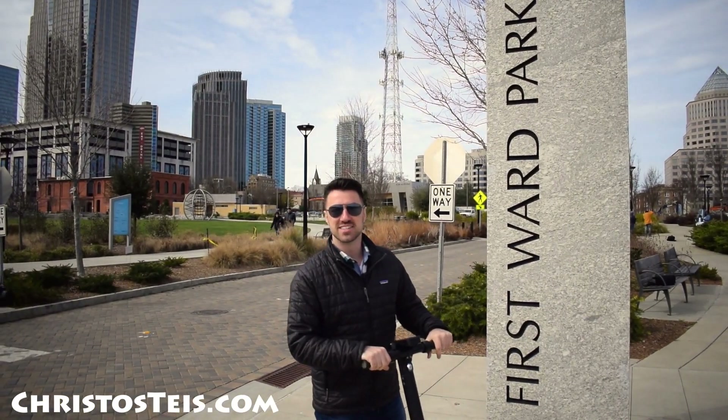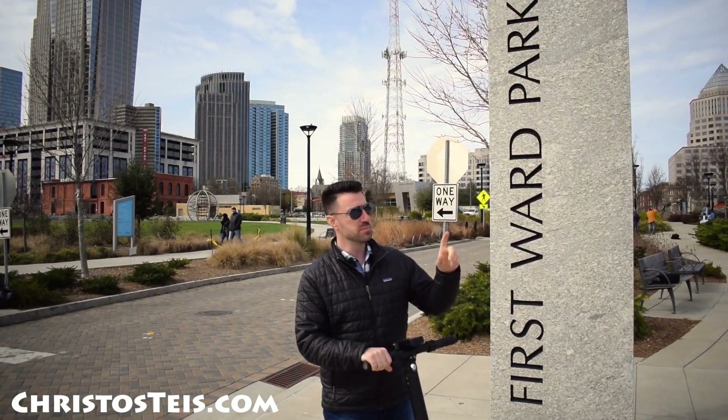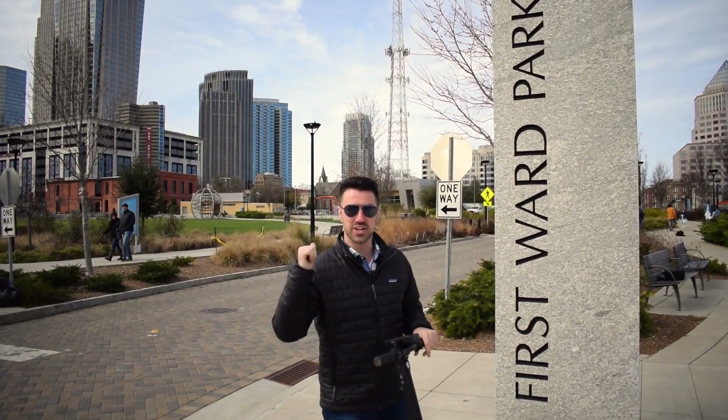Welcome to Christos Real Estate Vlog. Today we're going to be touring First Ward Park in Uptown Charlotte, right in between UNCC's Uptown Library and Imaginon. Let's go check it out.